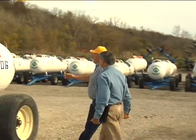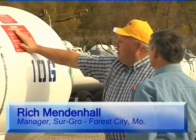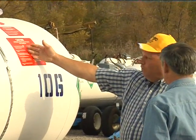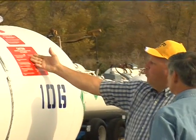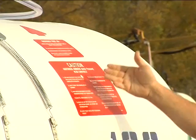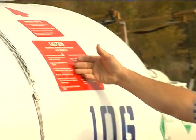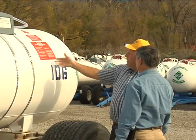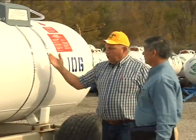Some of the decals that are required to be on the tank — this red decal in particular — gives several do's and don'ts. For instance, stand upwind when working around equipment. Wear goggles and rubber gloves when transferring product and bleeding hoses. Do not fill tanks in excess of 85%. It has a list of 11 do's and don'ts on there.